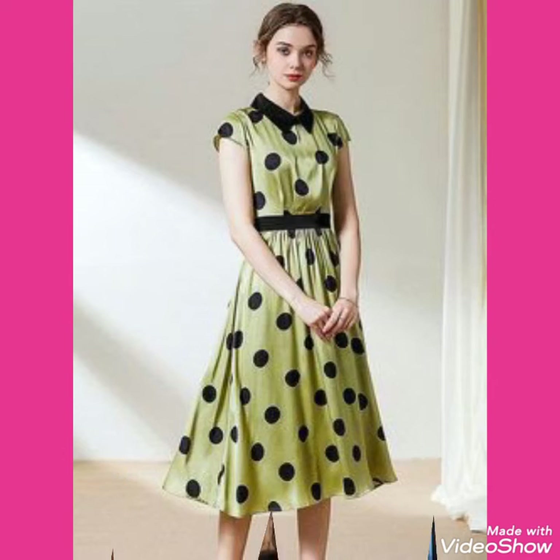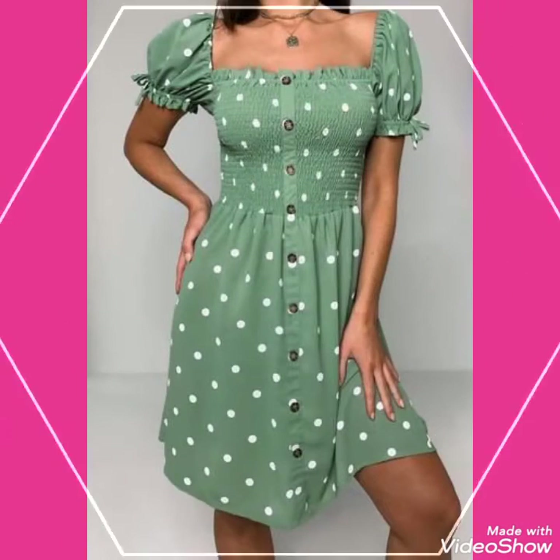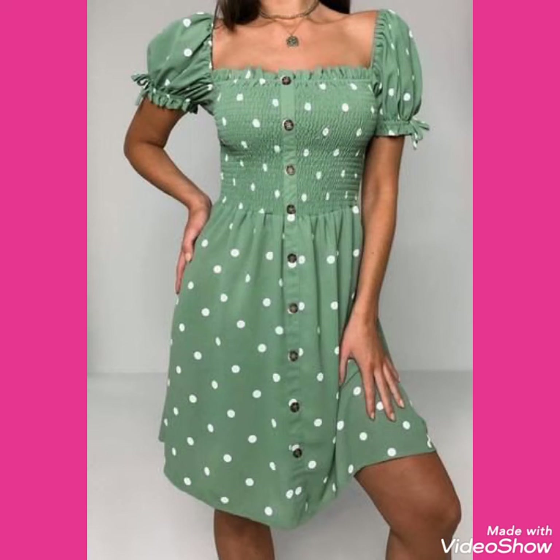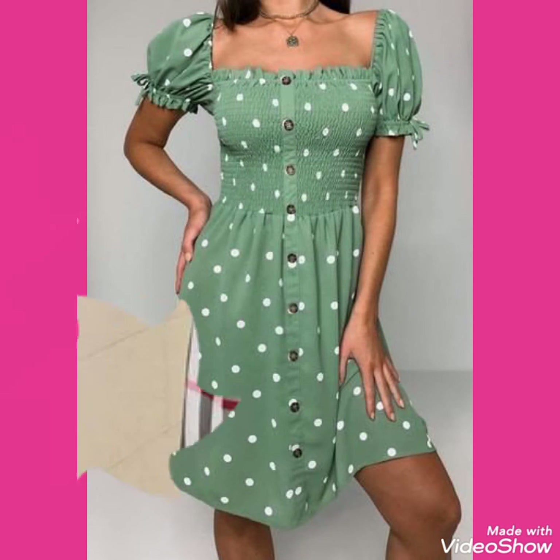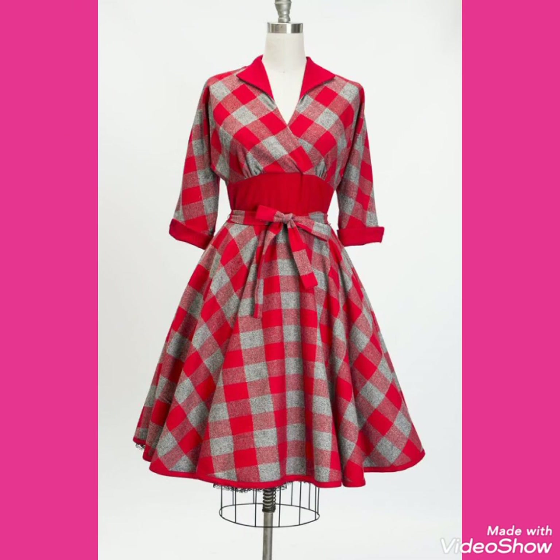See you soon with new collections of polka dot printed scattered dresses, polka dot outfits, and check printed scattered dresses outfits for women and girls of 2020. Friends, keep visiting my channel for more videos, more designs, and subscribe to my channel for more collections. Goodbye, see you soon!